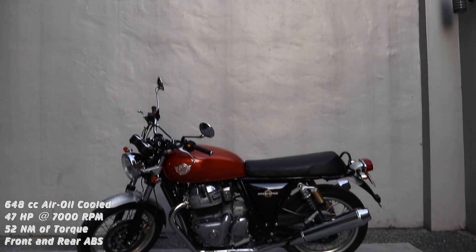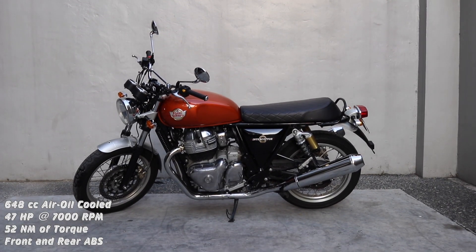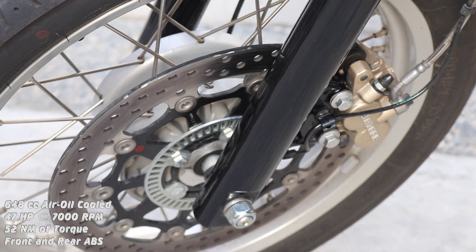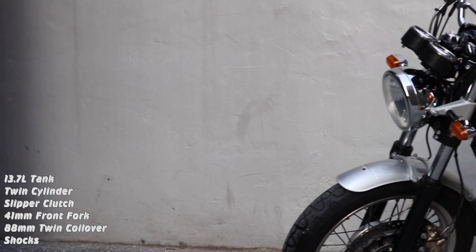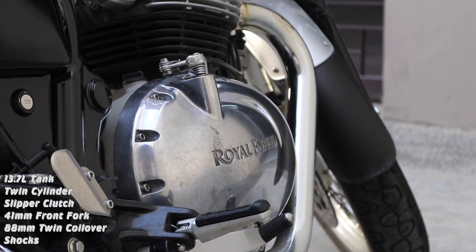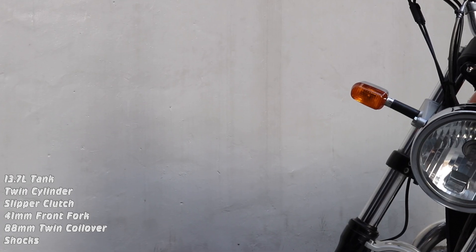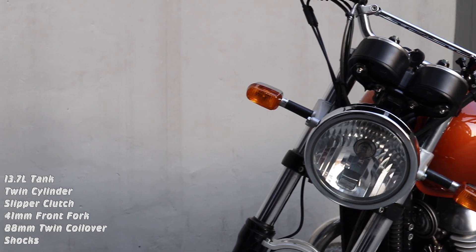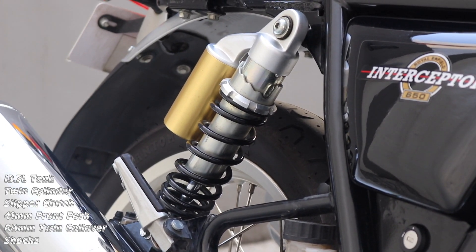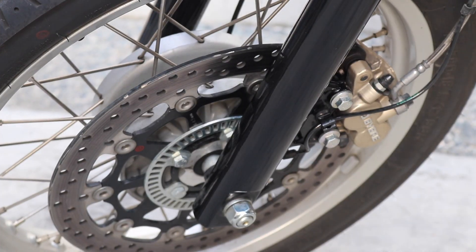This scrambler has a powerhouse engine of 648cc, produces 47 horsepower at 7,000 RPM, with 52 Newton meters of torque, front and rear disc brakes with ABS, a 13.7 liter tank, twin cylinder, slipper clutch, 41mm front fork, and 88mm twin coilover shocks for the rear. It comes with Bybre brakes.